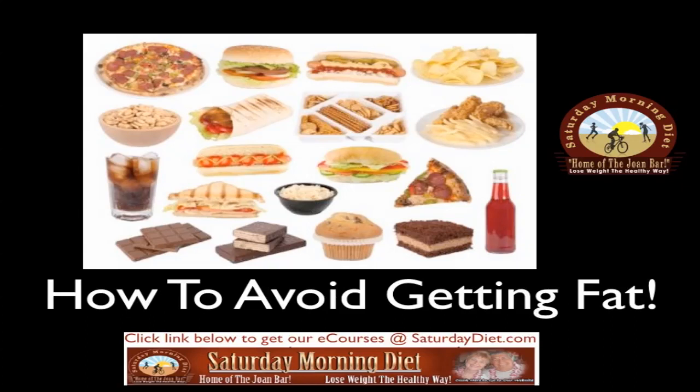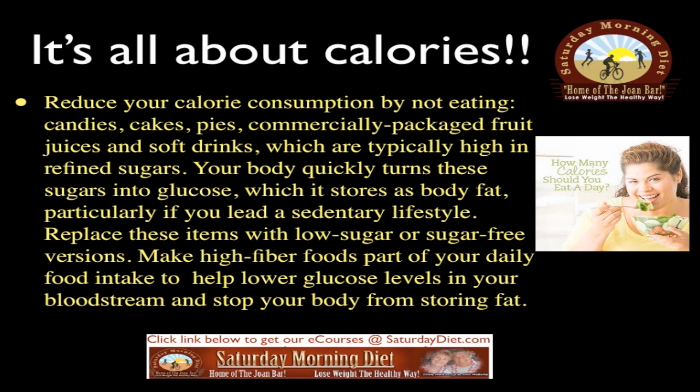How to avoid getting fat — it's all about the calories. Reduce your calorie consumption by not eating candies, cakes, pies, commercially packaged fruit juices, and soft drinks, which are typically high in refined sugars. Your body quickly turns these sugars into glucose, which is stored as body fat, particularly if you lead a sedentary lifestyle. Replace these items with low-sugar or sugar-free versions. Make high-fiber foods part of your daily intake to help lower glucose levels in your bloodstream and stop your body from storing fat.